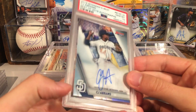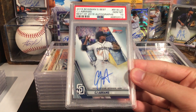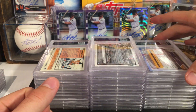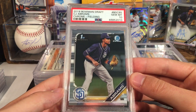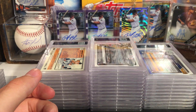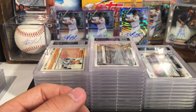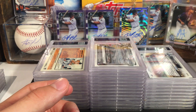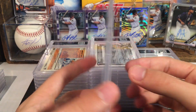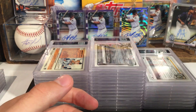CJ Abrams best auto — in a ten. CJ Abrams chrome — this one also got a ten. CJ Abrams — in a ten. So doing well with the CJ Abrams overall, to be honest. Khalil Lee auto got a ten — that's his first Bowman auto. Khalil Lee, the prospect.